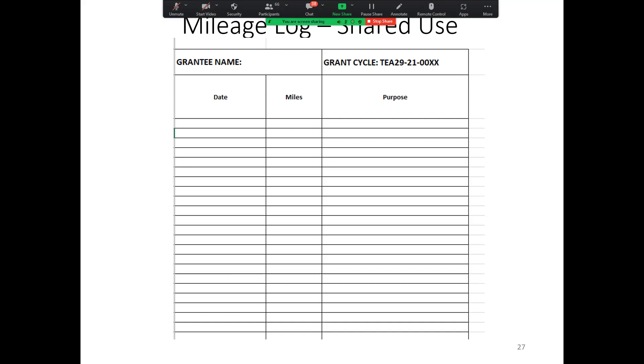How does this actually make it easier? There is less information that you need to input when submitting for reimbursement. Question: our inspectors use their personal vehicles for all inspections — would we use the shared log form? Yes, that is correct.